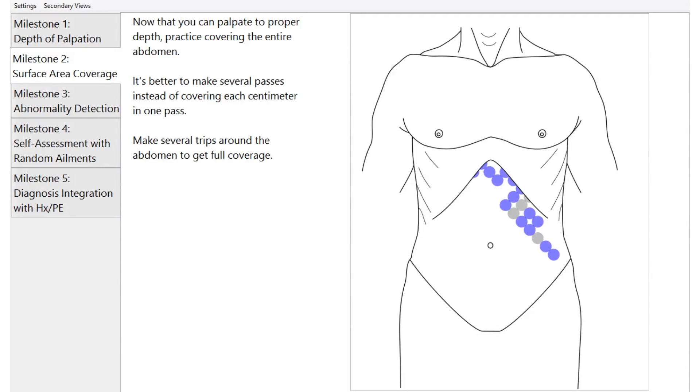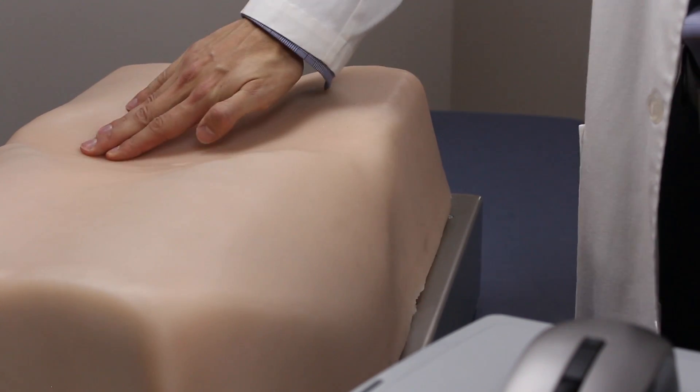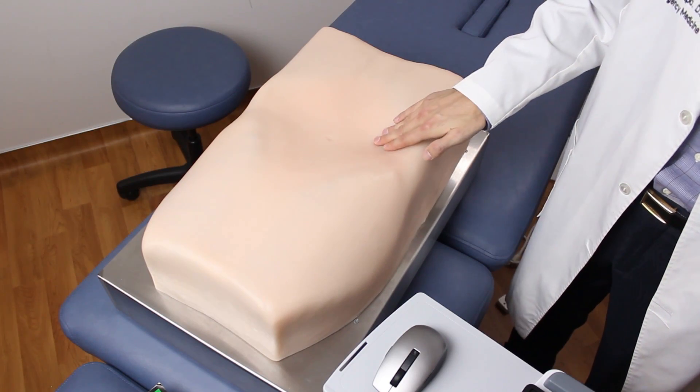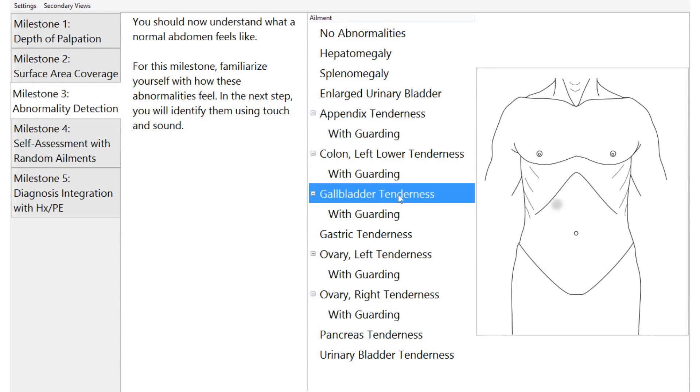Here we see a learner practicing adequate palpation coverage of the abdomen, and mainly doing so to appropriate depth. The tactile force feedback of Absim makes learning intuitive and encourages repeat practice without bothering either a human subject or a simulation director. Absim allows learners to pick a specific abdominal situation to learn palpation of inflamed tissue. Here the learner starts with the appendix. Once the feel of the inflamed appendix has been mastered, the learner can select another element to practice, in this case an inflamed gallbladder.